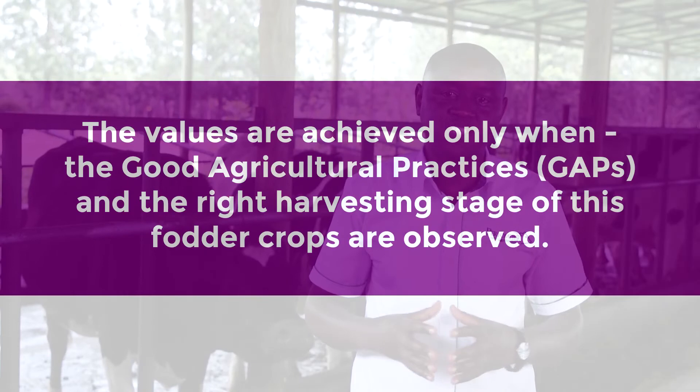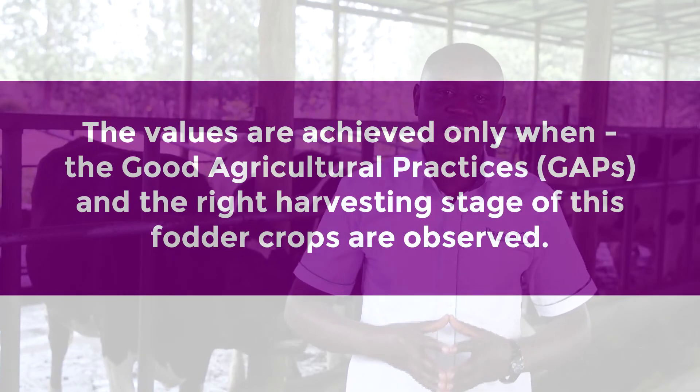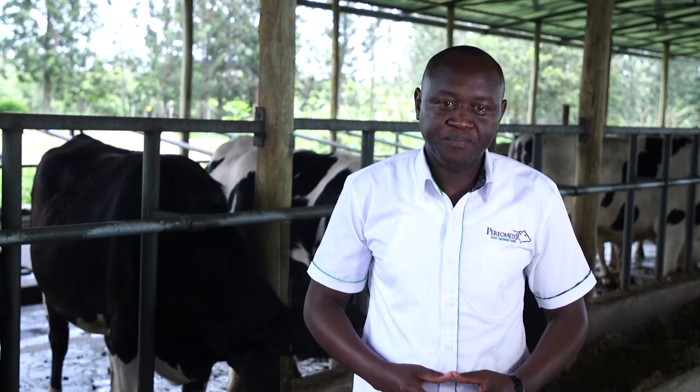It is also very important to know that these values are only achieved when good agricultural practices and the right harvesting stage for each fodder crop are observed. Thank you for watching, and join me in our next lesson where we are going to discuss the good agricultural practices in maize silage production.